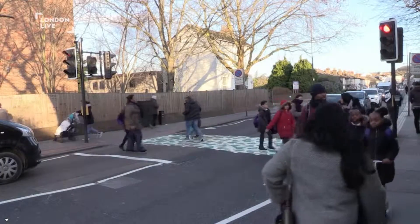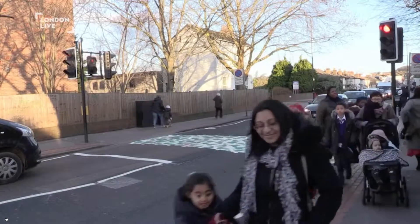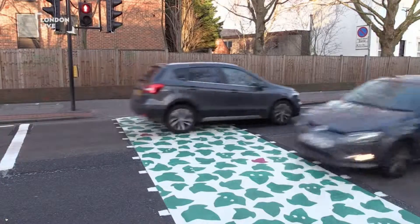It's also a fantastic design so the children will notice it and be encouraged to use this crossing, and hopefully others when they're rolled out elsewhere in Croydon, London and across the UK. We want to make it as safe as we can for children to get to school.